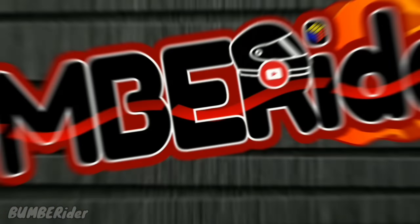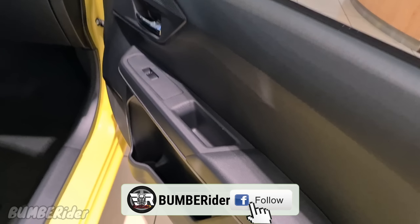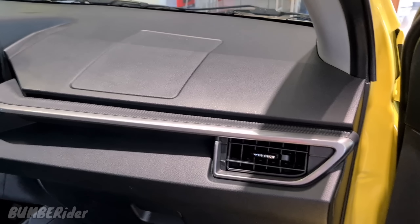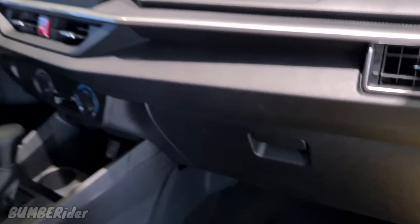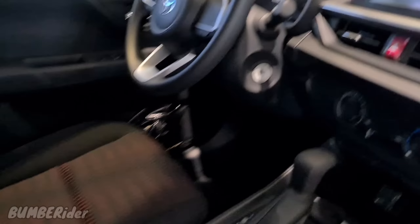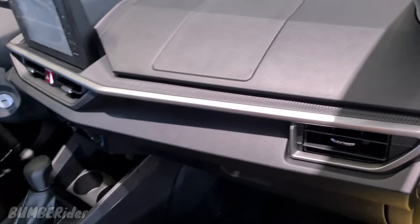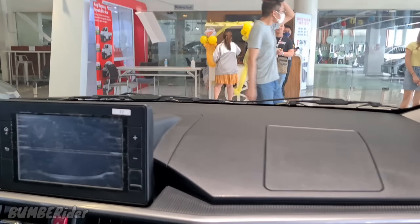Subukan natin pasukin dito sa loob, sa passenger side. Nakikita natin yung kanyang inner interior na lining — almost same doon sa Raize. Napaka-elegante ng kanyang mga upuan. Kapag umupo ka rito — comfortable. Sa height ko na 5'8.5, nakaupo ko ngayon sa Wigo. May kunting clearance dito pag nakaupo ka sa passenger side — hindi naman masyadong sukdo sa'yo. Pero pag 6-footer ka, siguro medyo tataas na sa'yo to.